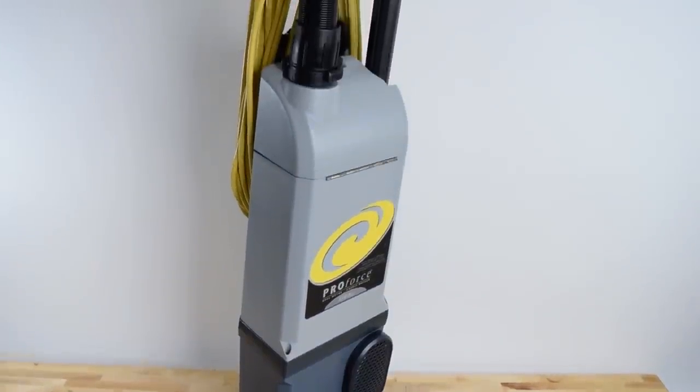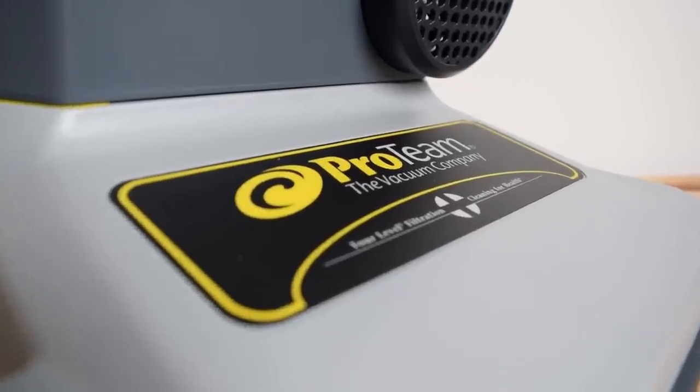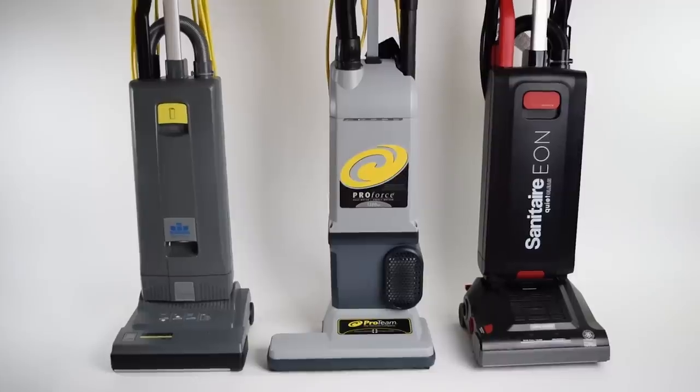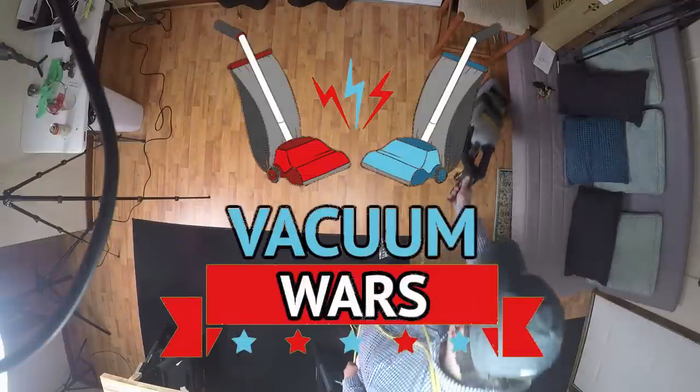Next up in our series on commercial vacuum cleaners, we have the ProTeam ProForce 1500XP. We put it through a lot of tests, compared it to some of its competitors, and the results were pretty interesting. Links in the description, and let's get started.